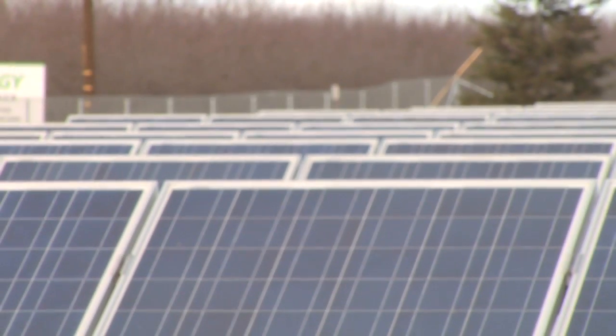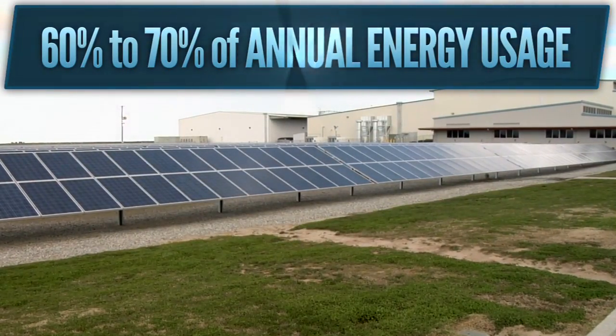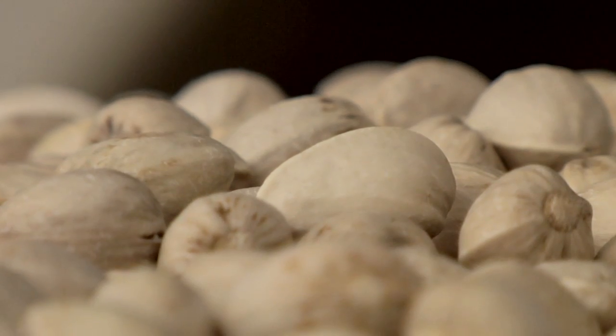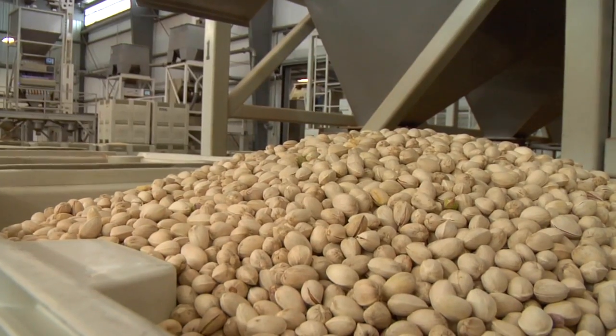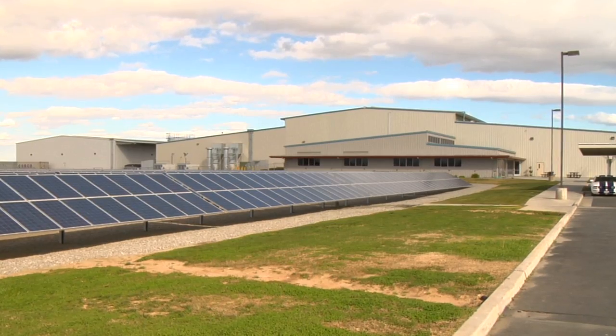The system was designed to be a 1.2 to 1.3 megawatt system annually, which will make up 60 to 70% of our energy usage. The pistachios are delivered from the field here at the plant and then stored in silos or processed, run through electronic sorting equipment, packaged either for raw distribution or roasted products. We do have a roaster that the solar panels will help with.